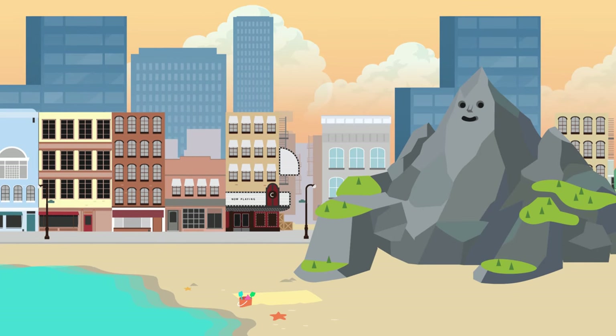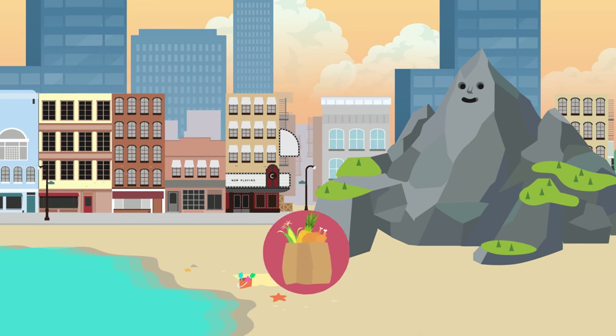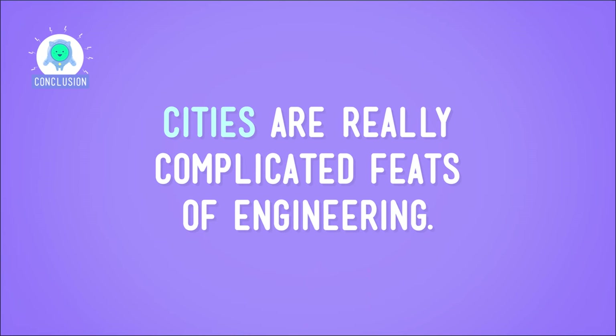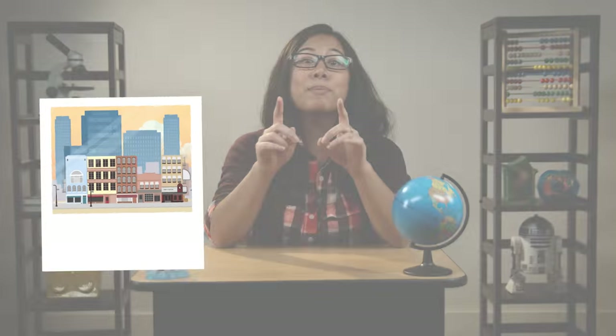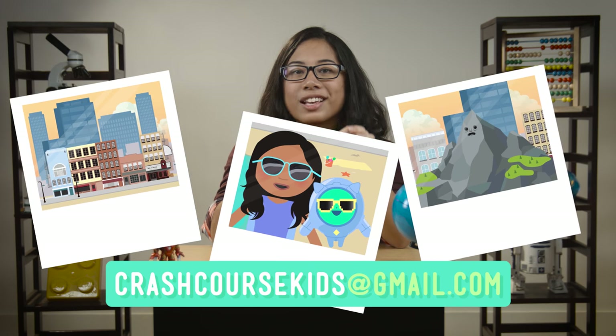Now take a look at the city you've created. Will your residents be happy and healthy? Will they be able to shop for groceries, mail their mail, and go to work in this space? Is your city good for the environment, too, by respecting the surrounding nature? Cities are really complicated feats of engineering. There's so much to consider, but I trust you to do a great job. You've had a ton of training, and you've rocked it so far. So, do me a favor — please send us a picture of the city you've created and let us know how you used the engineering process to create it.